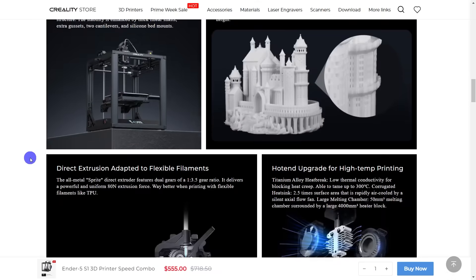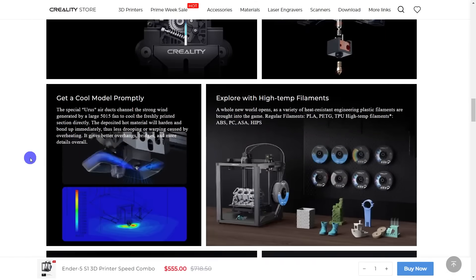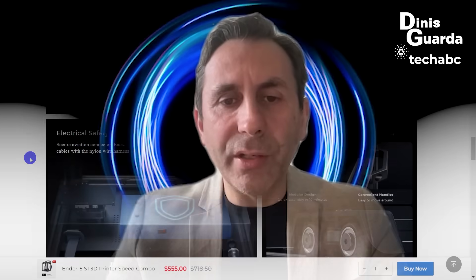It was first launched in October 2022. I've been testing it and I'm still testing it, but there are a lot of interesting things you can do, especially for small objects. The upgraded motion system delivers 2,000 millimeters per second acceleration and up to 250 millimeters per second print speed — five times faster — cutting print time by 70%. You can really feel the speed with this product.